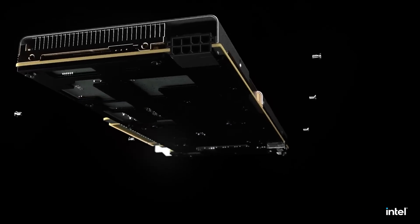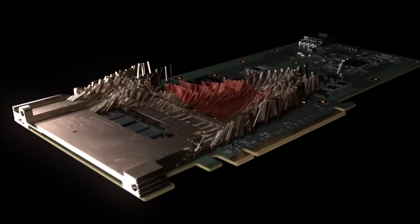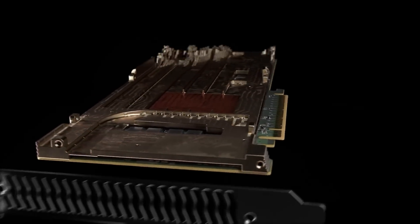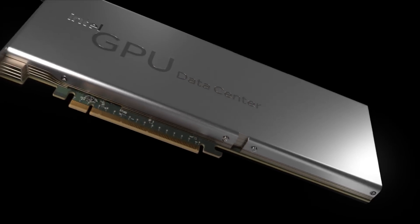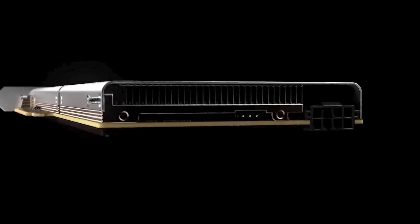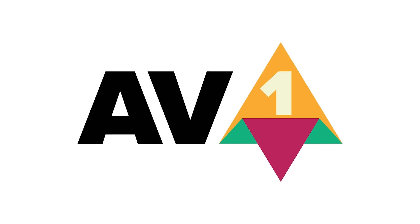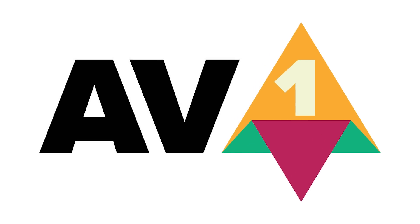Next up for today, in a new video from Intel, the company shows off their new Arctic Sound GPU. Arctic Sound is built from Intel's DG2 GPU, yet it's made for data centers. Arctic Sound M only comes with 128 execution units and is powered by a single 8-pin connector. The big upside here is that it supports AV1 video encoding.